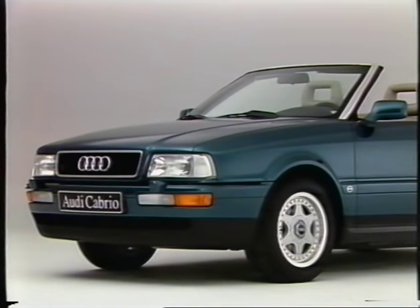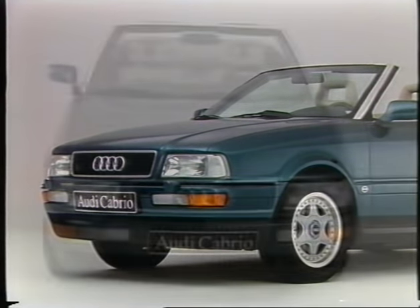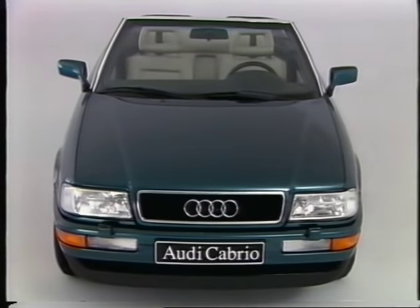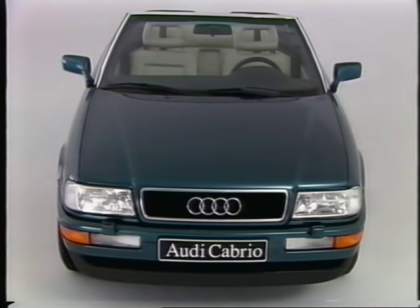The new bonnet — this design was used for the first time on the V8. Will this line be continued on future models? There was a very good response to the new bonnet on the V8. This encouraged us to do the same on other models. We think that this has considerably enhanced the appearance of the Audi, making it suitable to be considered for future use.